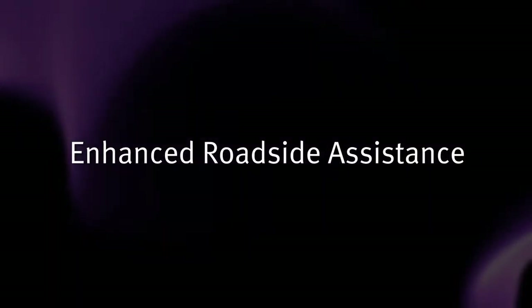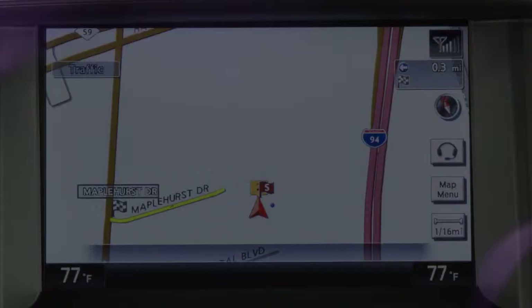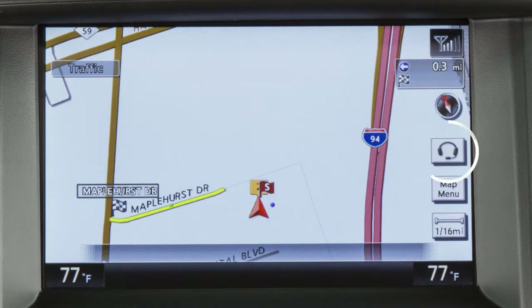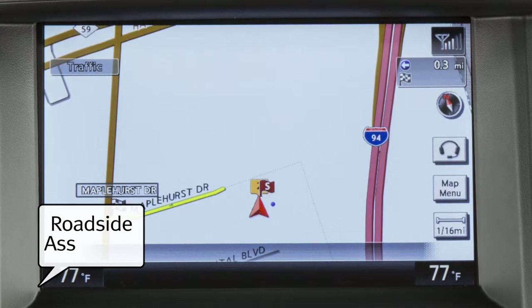Enhanced Roadside Assistance dispatches roadside assistance to the vehicle location. To activate, touch the headset icon on the navigation screen and say, Roadside Assistance.